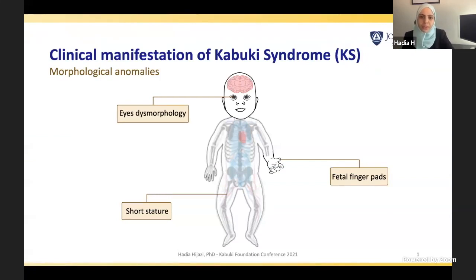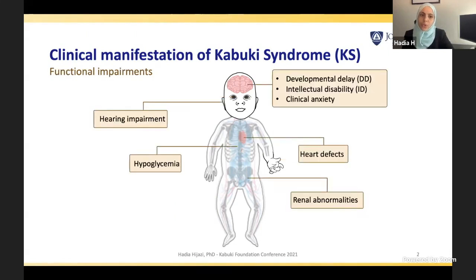Just to briefly go over what Dr. Bjornsson has set the stage for: Kabuki syndrome is a multi-system disease in which many systems of the body are affected. We see morphological anomalies such as eye dysmorphology, fetal finger pads, and short stature. We also see functional impairments such as developmental delay, intellectual disability, clinical anxiety, heart defects, renal abnormalities, hypoglycemia, and hearing impairment.